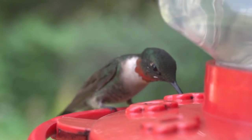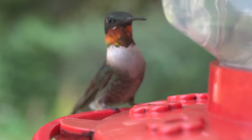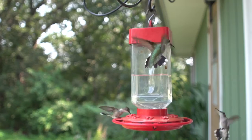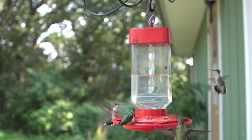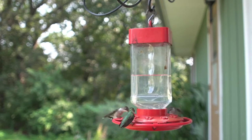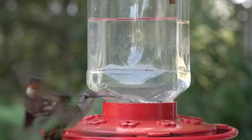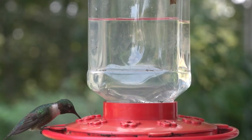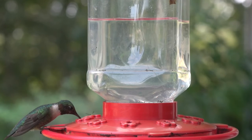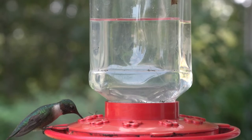The oldest known ruby-throated hummingbird to be banded was 9 years and 1 month of age. Almost all hummingbirds over 7 years of age are females, with males rarely surviving past 5 years of age. Reasons for higher mortality in males may include loss of weight during the breeding season and the high energetic demands of defending a territory, followed by energetically costly migration.